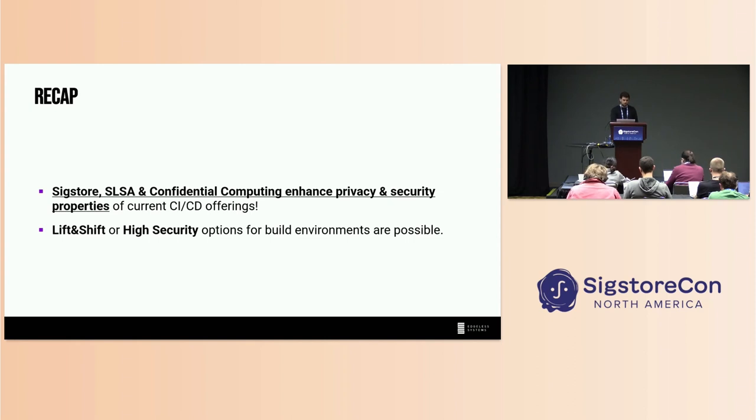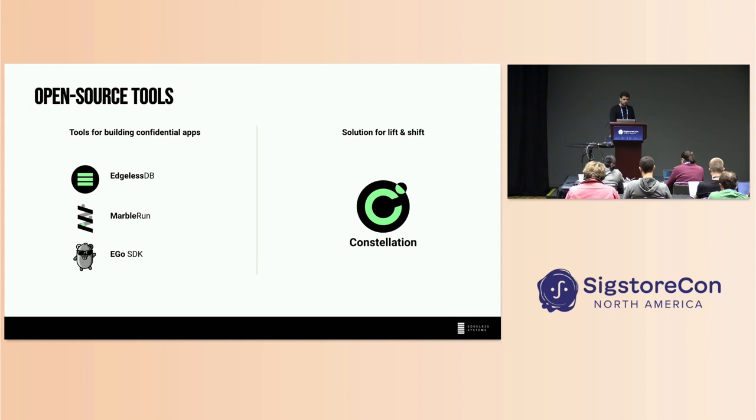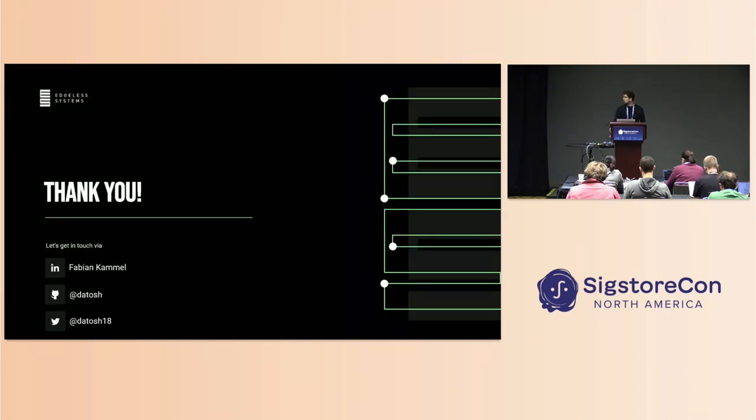These are the tools — you can find them on GitHub and they'll really help you get started with confidential computing. That's everything I had prepared. If you have questions around these ideas, there's your chance. If there are no questions, find me afterwards — I'll be here all week. You can find me on Twitter or LinkedIn. Thanks.